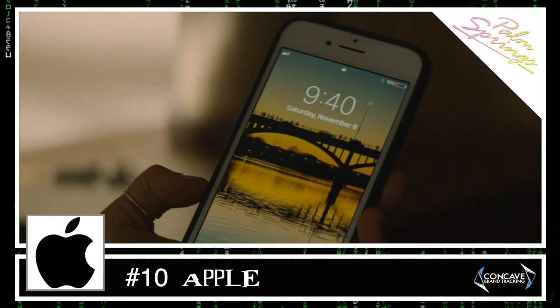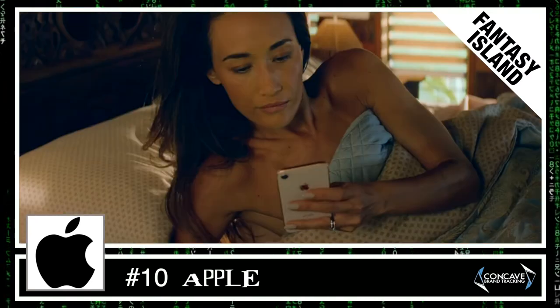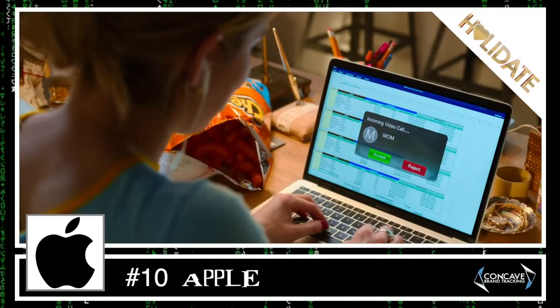Apple is one of the top brands in film year in and year out, and it was number one in 2020 with placements in 30 of the 50 most viewed movies. Its best integrations were in The Wrong Missy, My Spy, and Holiday.